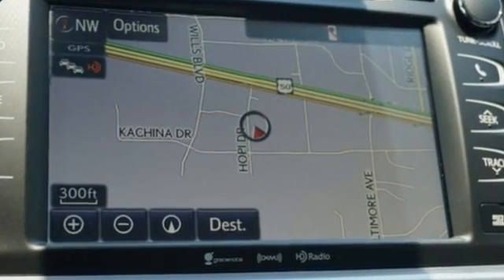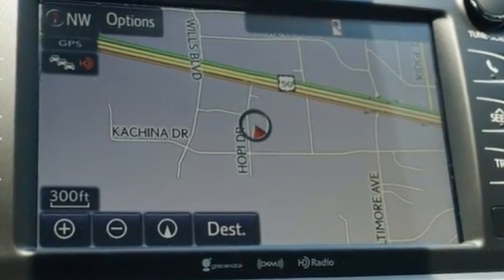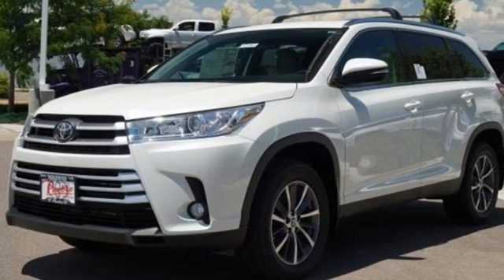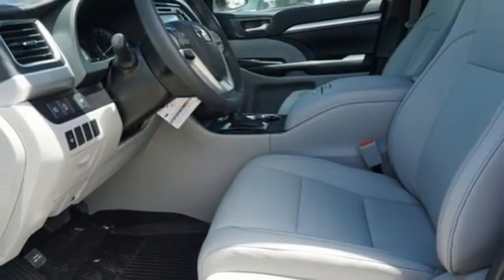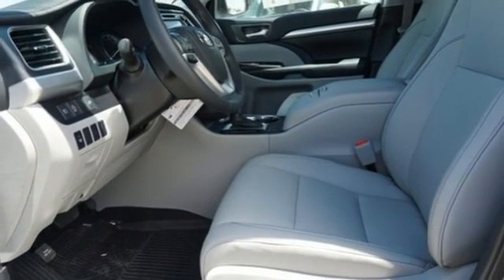V6 engine, front heated leather bucket seats, integrated navigation system with voice activation, auto dimming rearview mirror, dual zone climate control, power heated mirrors, and streaming audio.